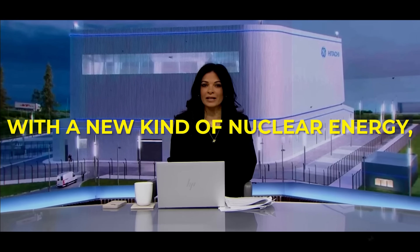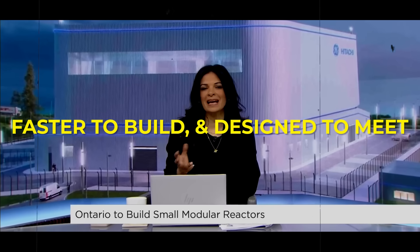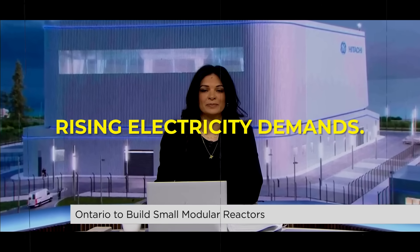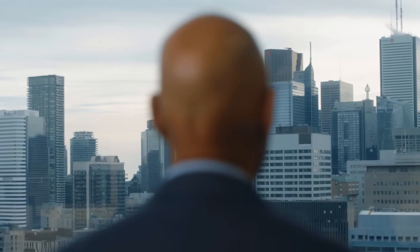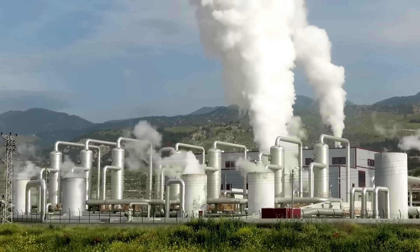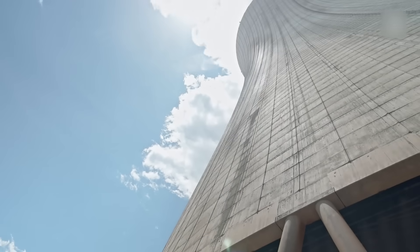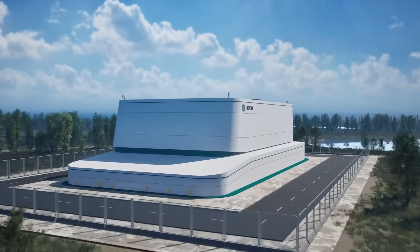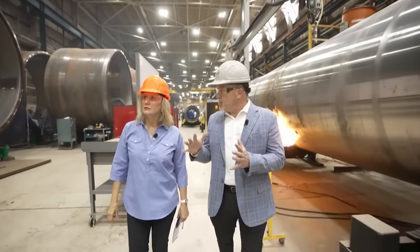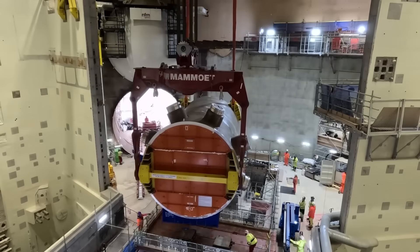Canada is moving ahead with a new kind of nuclear energy, one that is smaller, faster to build and designed to meet rising electricity demands. A crane swings overhead and one question hits fast: is nuclear power about to change shape? Ontario is building a reactor that is not a towering giant. It is smaller, standardized and designed to be copied. Supporters say it will make Canada the first G7 country with a small modular reactor.